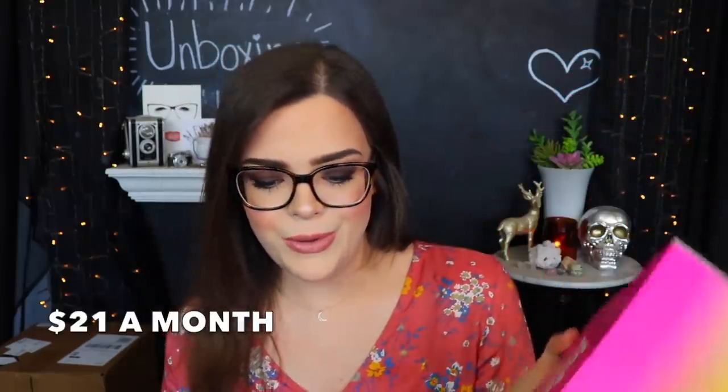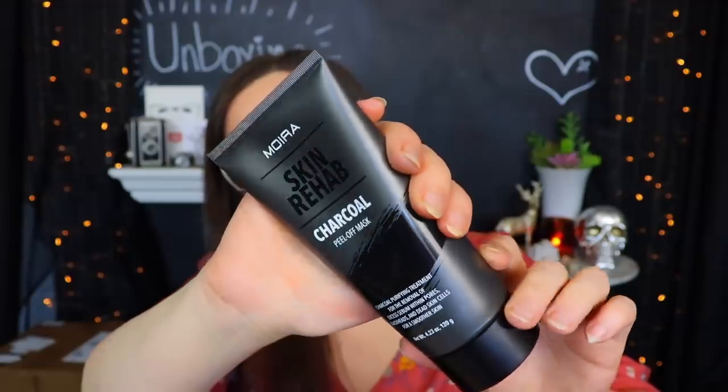Next up we have a Lola Beauty Box - I believe this is the first time I'll ever be unboxing this on the channel. It says makeup is my valentine, so I'm gonna assume February. The first thing we have in here is from Miura - this is a Skin Rehab Charcoal Peel Off Mask. Charcoal peel off masks were a huge thing a little while ago. I haven't done one in a really long time because they pull your little face hairs real good when you try to get them off. Next up, making yet another appearance, is the Wonder Beauty Frame Your Face Micro Brow Pencil.